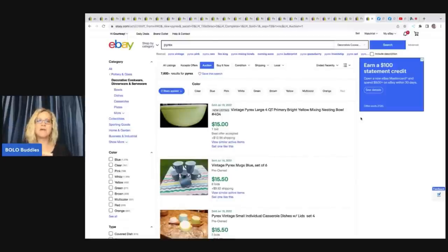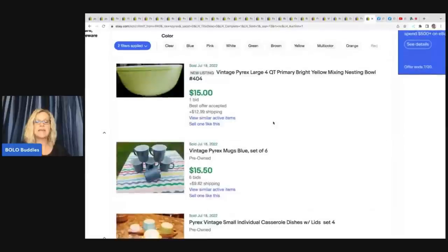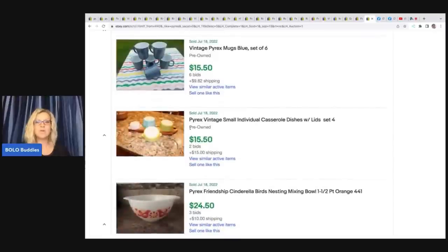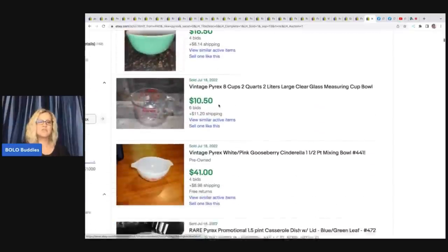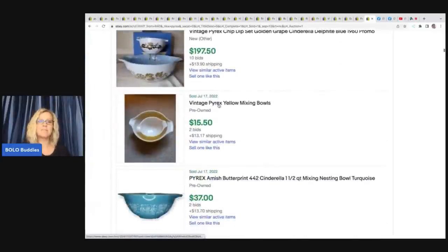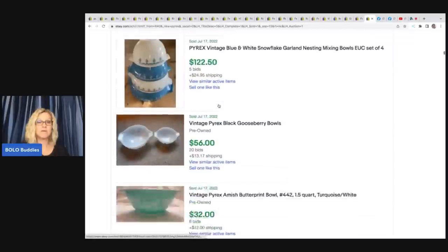I want to show you that Pyrex is not all going to go for hundreds and thousands of dollars, so do not be fooled like I was. I went to Pyrex in the title, put ended recently, and just filtered by auctions. Is auction style always the best for Pyrex? Not necessarily - if you do your research and it's not a super rare item, you might want to use a buy it now. Here are some recent sales of Pyrex - four of these for $15.50, they probably would have been better off doing a buy it now with a best offer. So just be careful because at estate sales and garage sales, people will have prices on their Pyrex very, very high. Definitely look them up and be very careful by looking up the pattern, the style, and the shape - all of those items are important.